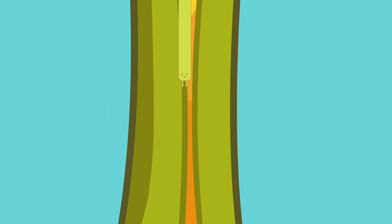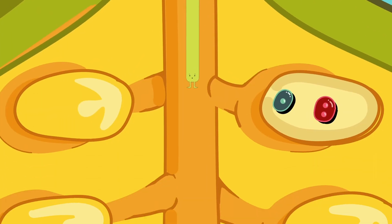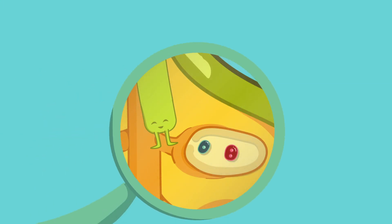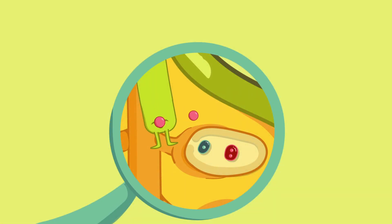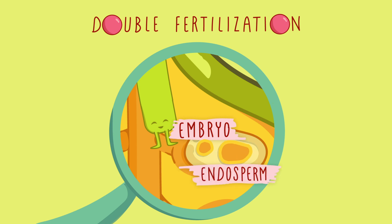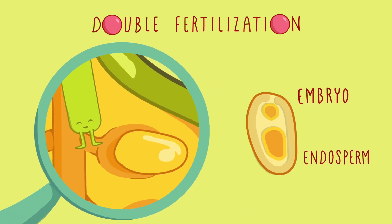After the pollen tube has traveled the entire length of the plant's style, it arrives at the ovule, which contains the egg and central cell. Once here, the pollen tube bursts and releases the two sperm cells for a process called double fertilization. One of the sperm fuses with the egg, creating the embryo that will become the new plant. The other sperm fuses with the central cell, which develops into the endosperm, a nutrient-rich tissue that supports the development of the embryo.